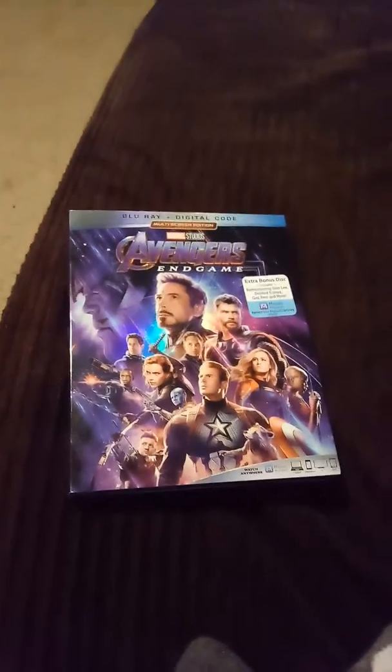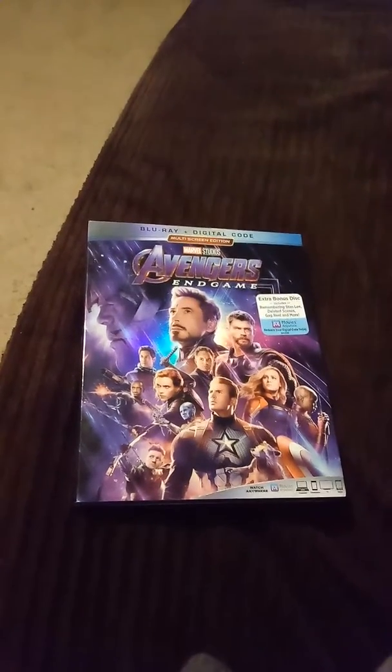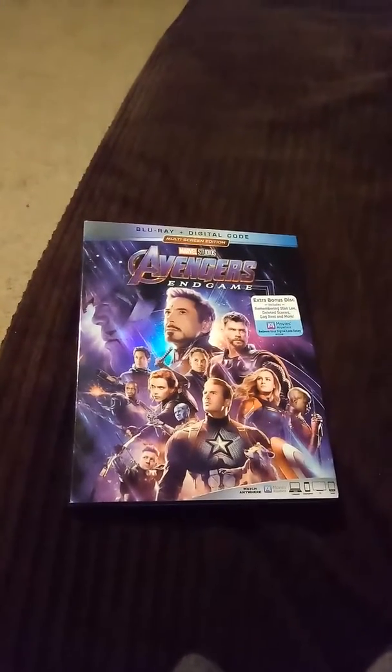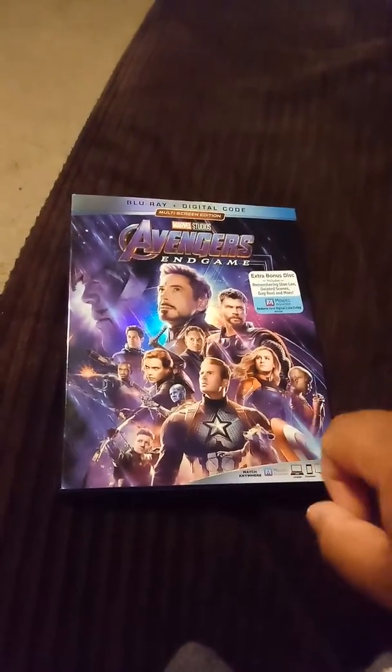Hey guys, Rene Garza here. I'm about to unbox Avengers Endgame, the Blu-ray combo pack and digital code. And here's all the Avengers characters and Thanos. It's so cool.